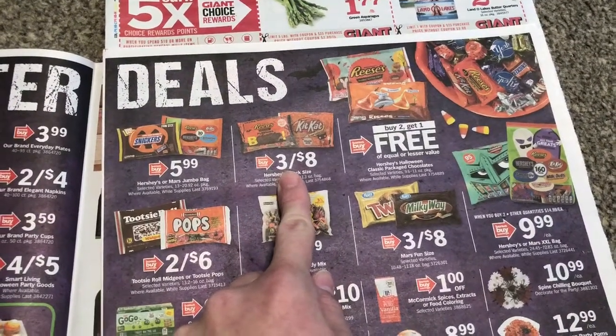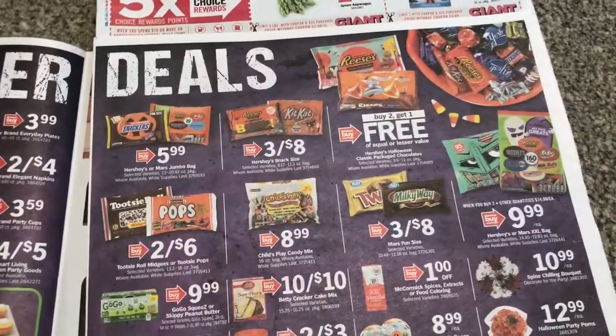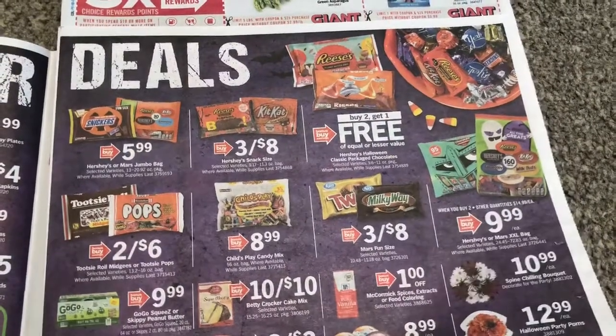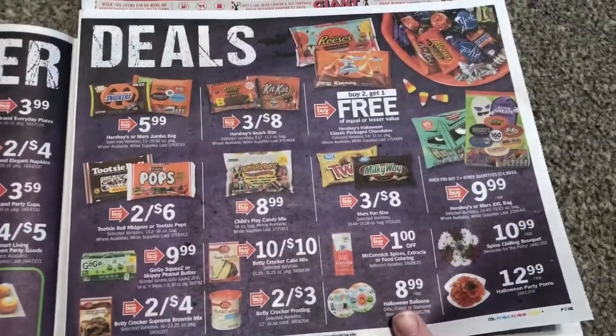And then Walgreens has a two off of two. So this is going to be the first time I'm using a Walgreens competitor coupon at Giant. They should accept it because it's two off of two and the other one is $2.48 off of one, so that should make for a pretty sweet deal on candy.